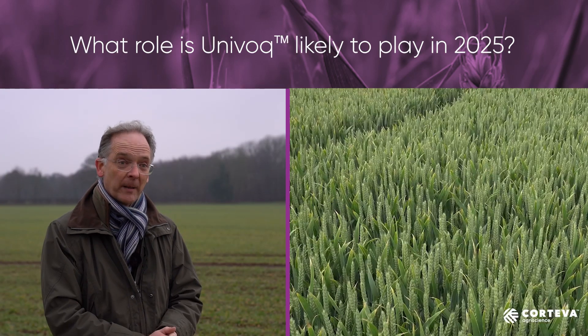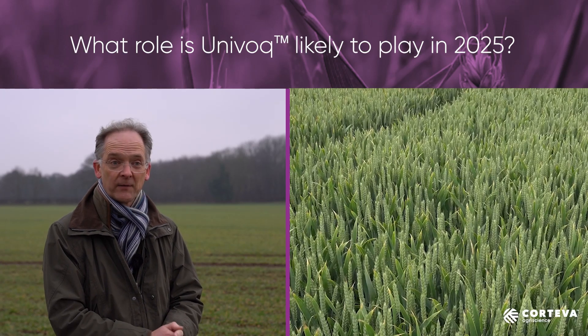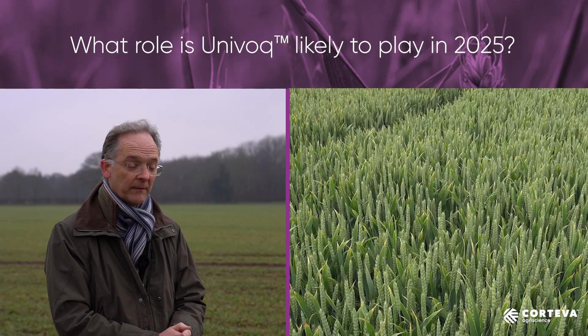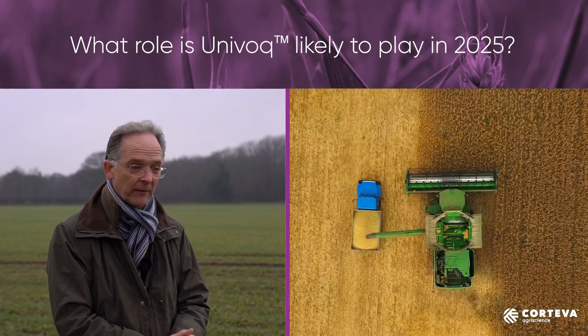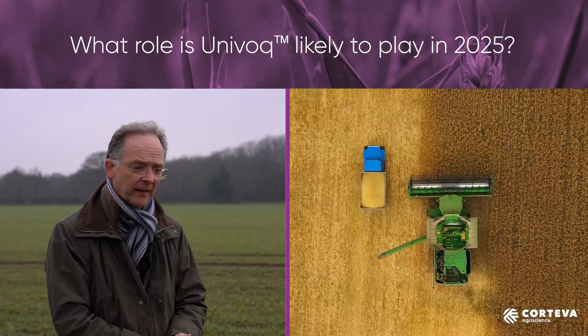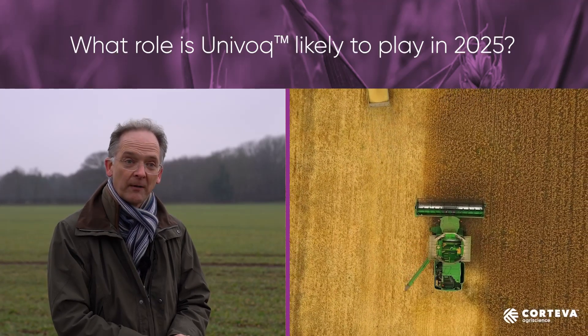We've been looking at Univoke for about 10 years now and it has quite consistently provided a level of septoria control for us and continues to do that. It's a highly active molecule — the Fentycoxamide — and that works really well. It is something that can clearly support our programmes effectively.